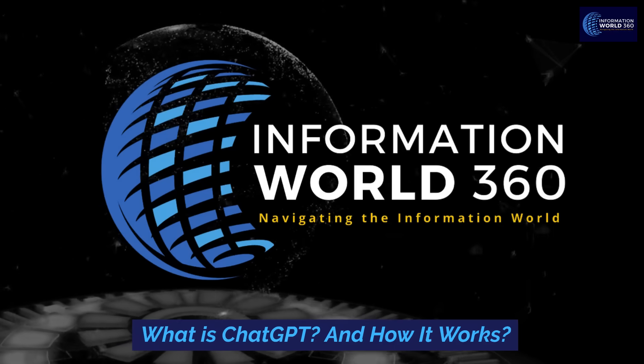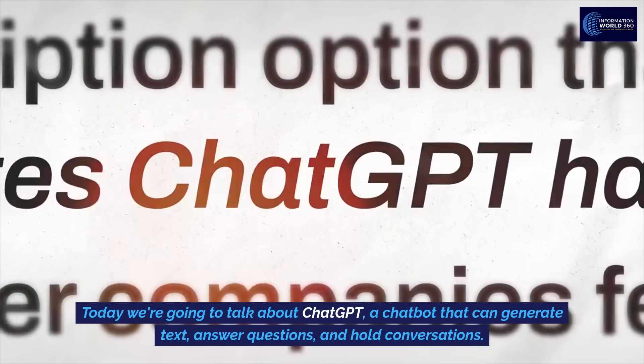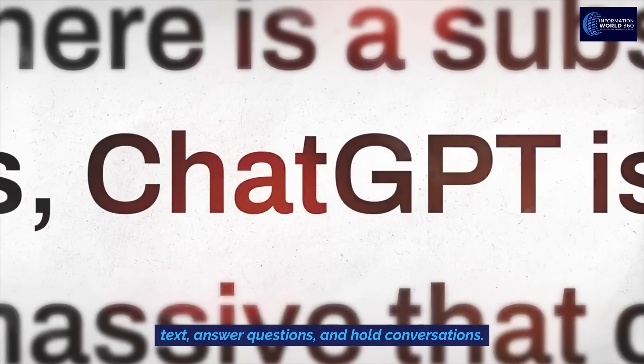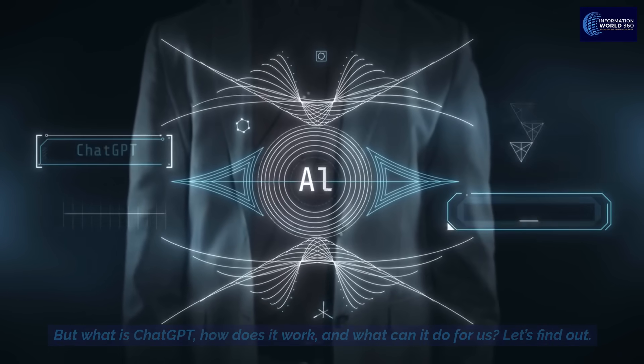What is ChatGPT and how does it work? Today we're going to talk about ChatGPT, a chatbot that can generate text, answer questions, and hold conversations. But what is ChatGPT, how does it work, and what can it do for us? Let's find out.